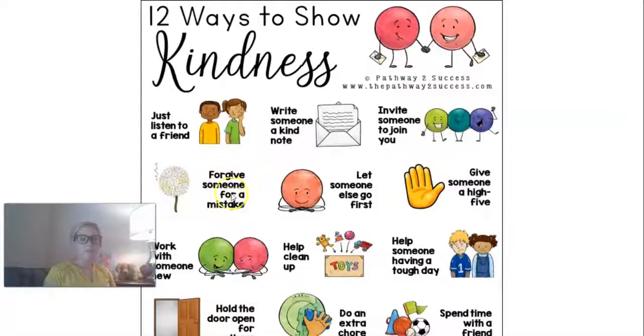If someone makes a mistake, forgive them. That's a great thing to do because we all make mistakes, and if we make a mistake, we would want someone to forgive us. So it shows kindness when we forgive someone for a mistake. Let someone else go first — when we take turns, maybe you always like to go down the slide first, but sometimes it's kind to let someone else go first.